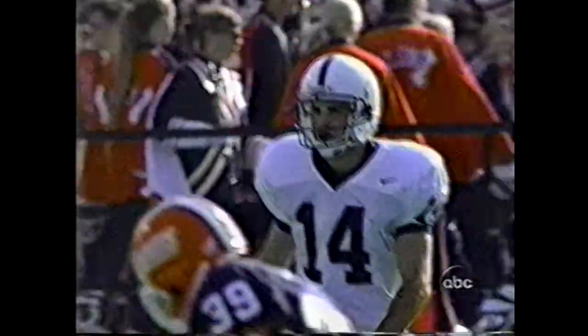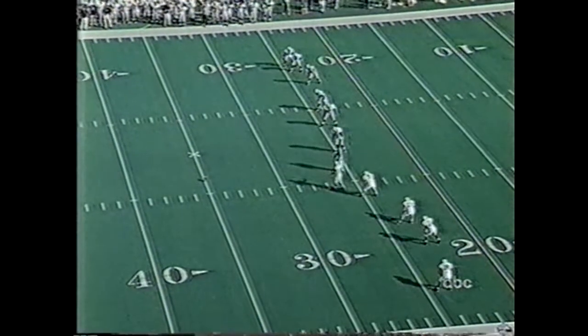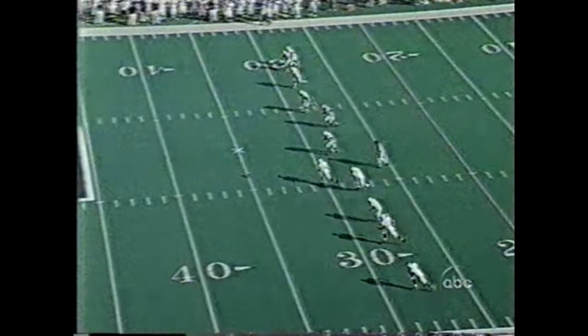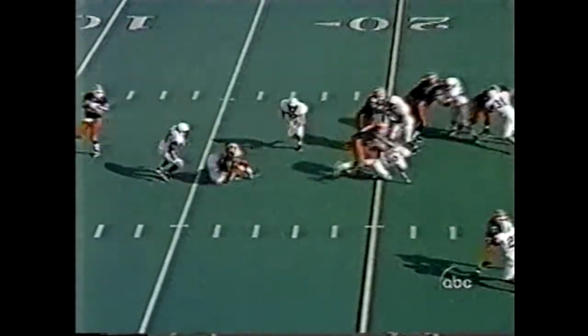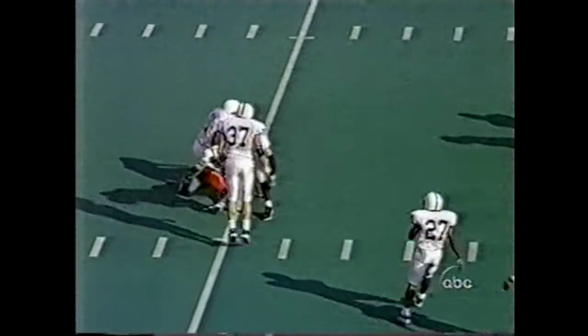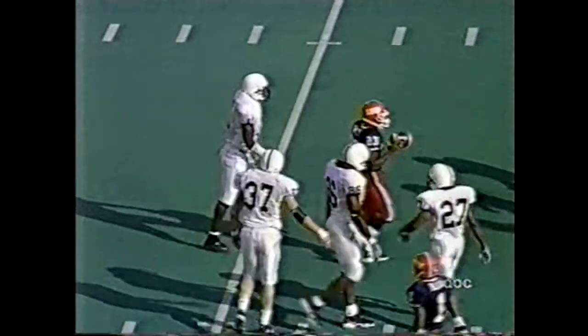The wind really gusting now. And we're underway. This kick will sail all the way out of the end zone and into the stands at the first down for Kittner. And it's a loss on the play. LeVar Arrington makes his first big play of the game.